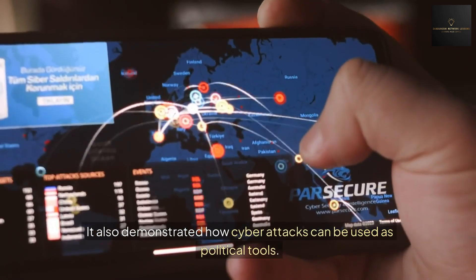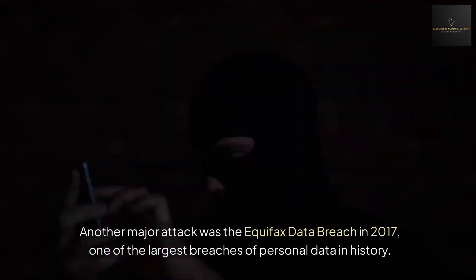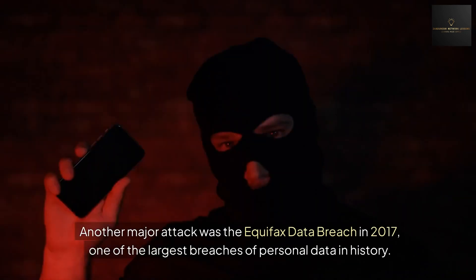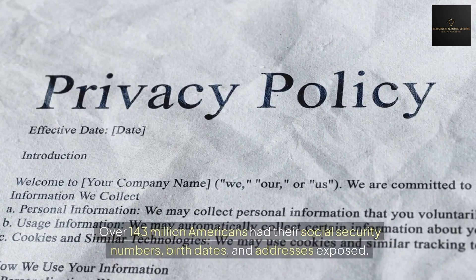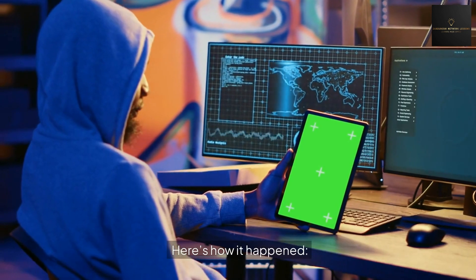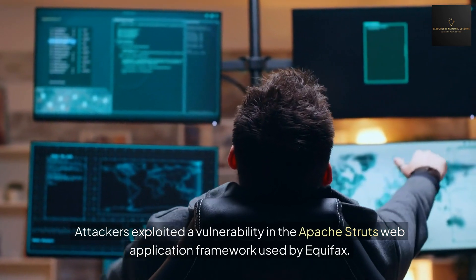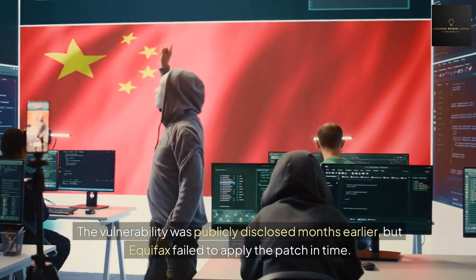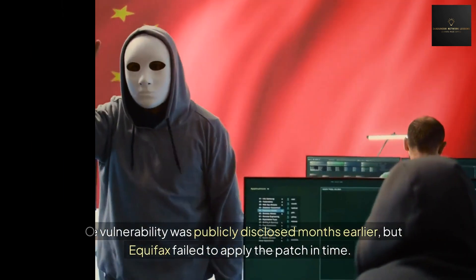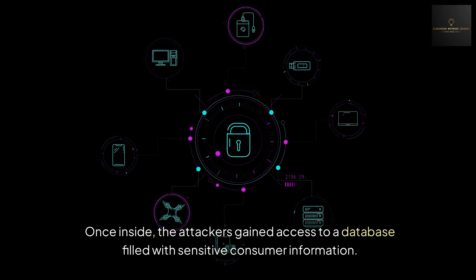Number four: the 2017 Equifax data breach. Another major attack was the Equifax data breach in 2017 — one of the largest breaches of personal data in history. Over 143 million Americans had their social security numbers, birth dates, and addresses exposed. Attackers exploited a vulnerability in the Apache Struts web application framework used by Equifax. The vulnerability was publicly disclosed months earlier, but Equifax failed to apply the patch in time. Once inside, the attackers gained access to a database filled with sensitive consumer information.